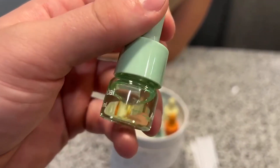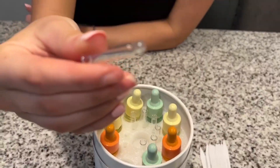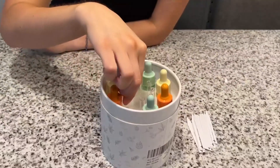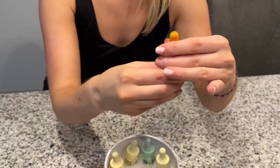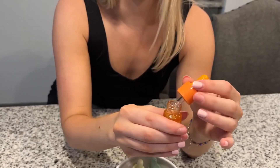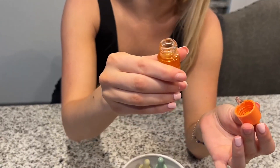Another great thing is that they have little droppers right here and it comes with it. So you can choose whether to have a dropper or to just have it open by itself and just have it pourable as well.